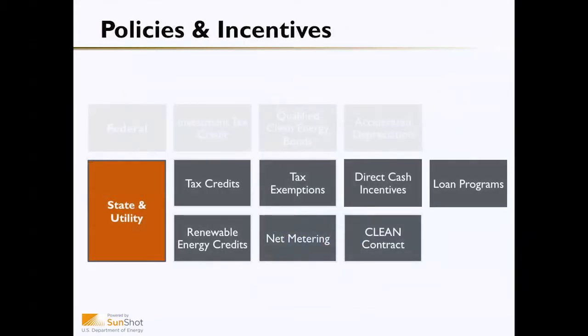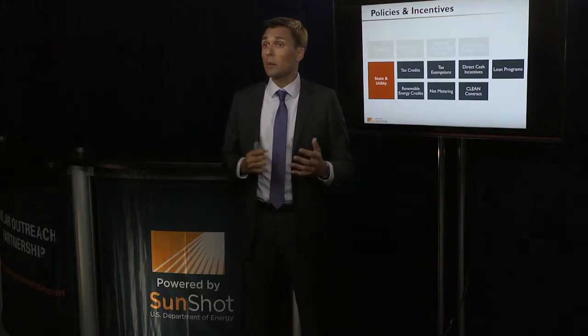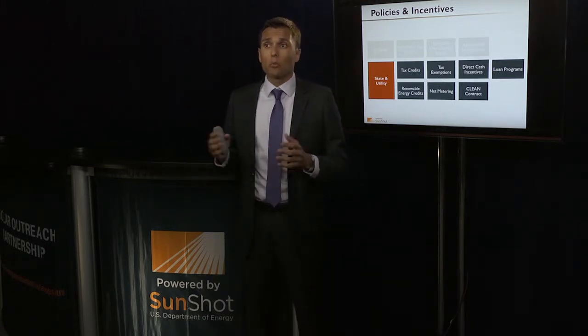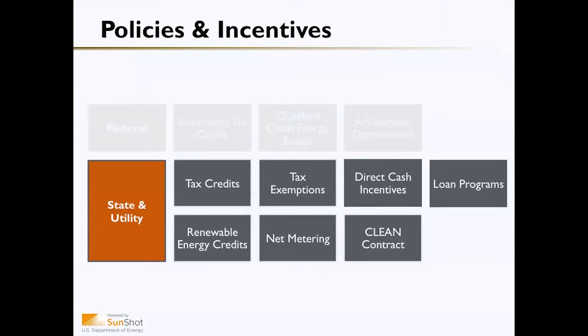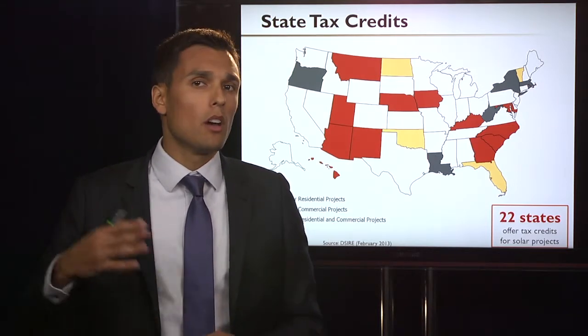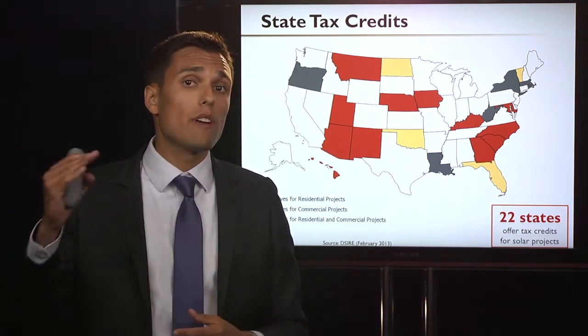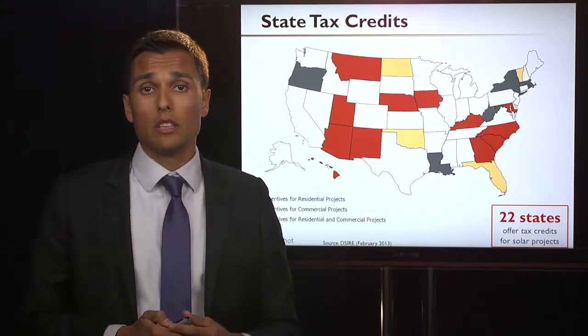Now let's talk about some state and utility policies and incentives. Policies and incentives are going to vary widely depending upon the state. Just as the federal government provides tax credits, state governments also provide tax credits on top of that federal investment tax credit. Twenty-two states currently offer some form of tax credit — some issue only to residential projects, others only to commercial projects, and some to both. These are added on top of that 30 percent investment tax credit.